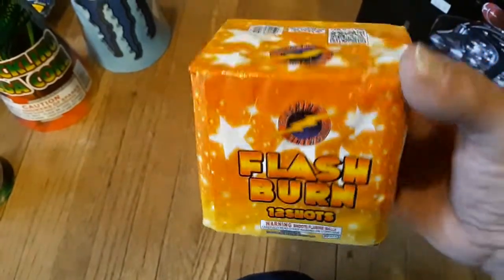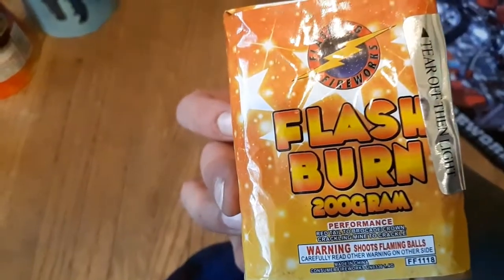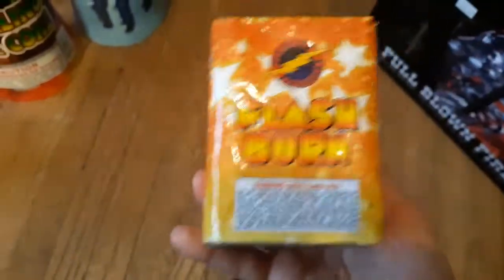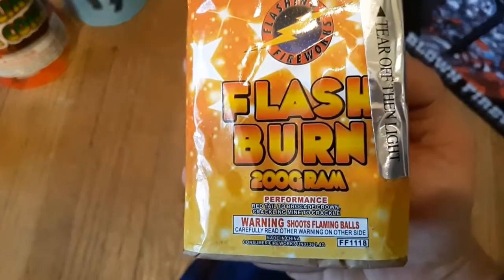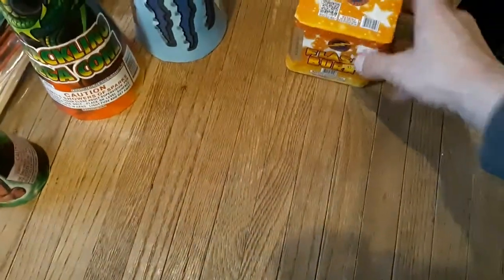Up next, Flash and Fireworks brand - Flash Burn, 12-shot. The 200-gram was actually pretty good. Has it on here somewhere... right there. Yeah, that's a pretty nice little tube setup on it.